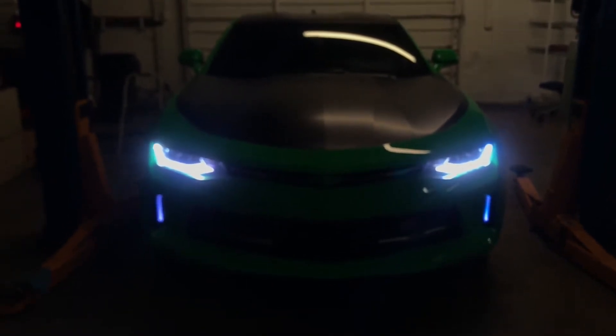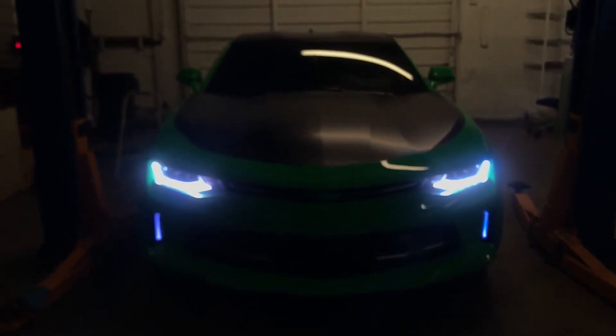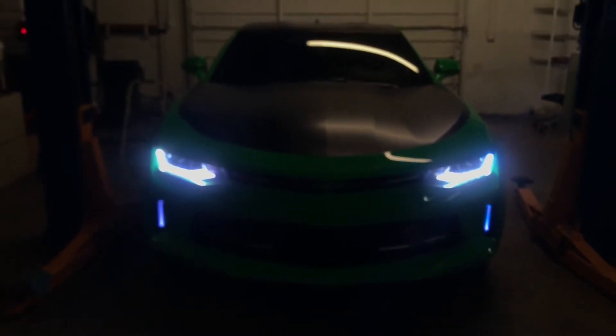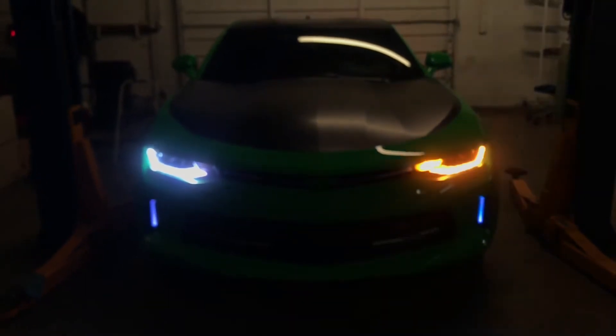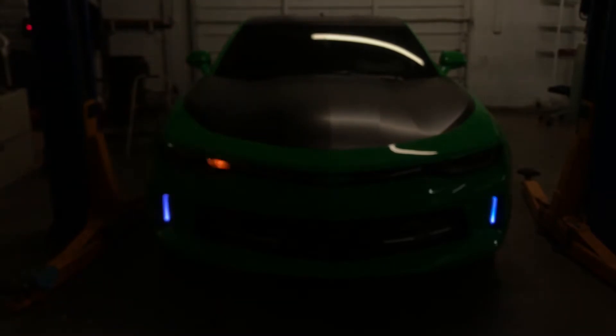This is a ColorWorks RGBWA kit going in on our 2016 to 2018 style Chevy Camaro. We can pretty much do this to any year, make, and model. It comes with turn signals — go ahead, hit the turn signal on the left, get the turn signal on the right.